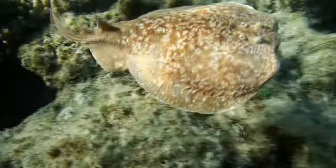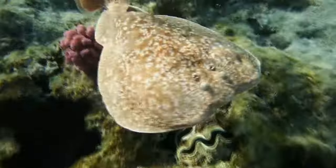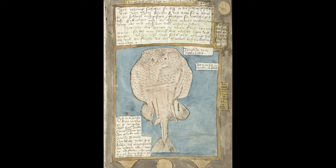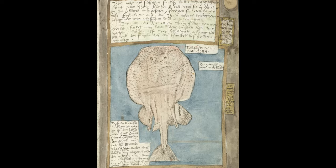Humans knew about Torpedo Rays long before the discovery of electricity. In the centuries predating Benjamin Franklin, people only knew that there was a magical disc-shaped fish that made your extremities go numb and stiff if you touched it. Ancient Greek and Roman physicians attempted to take advantage of this numbing effect to dull the pain of headaches, gout, and other maladies. Doctors really were just winging it back then.